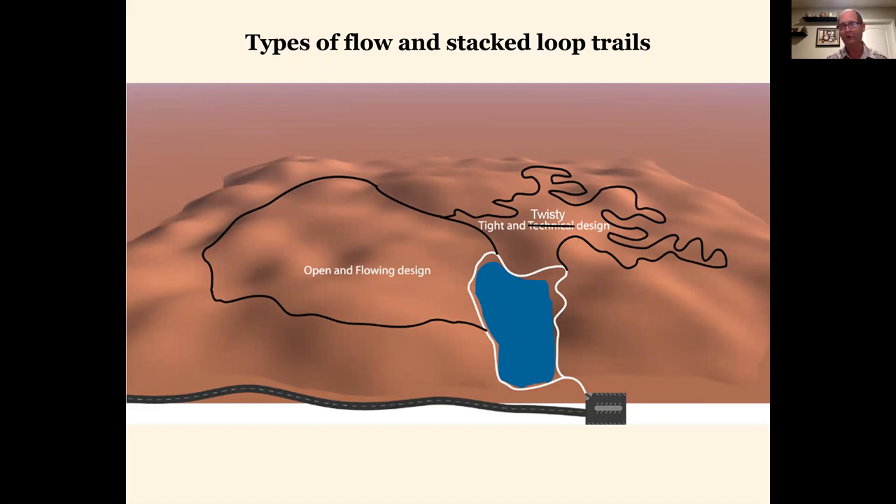One other thing before we move on: everything on my slide is a loop. Loop trails are always more desirable than out-and-back trails. First and foremost, an out-and-back trail sees twice as much impact as a loop trail — when people go out on a loop, they're always moving forward and only impacting the trail once per pass. An out-and-back trail is impacted twice during the same visit. People also tend to shortcut trails a lot less when they run in a loop.